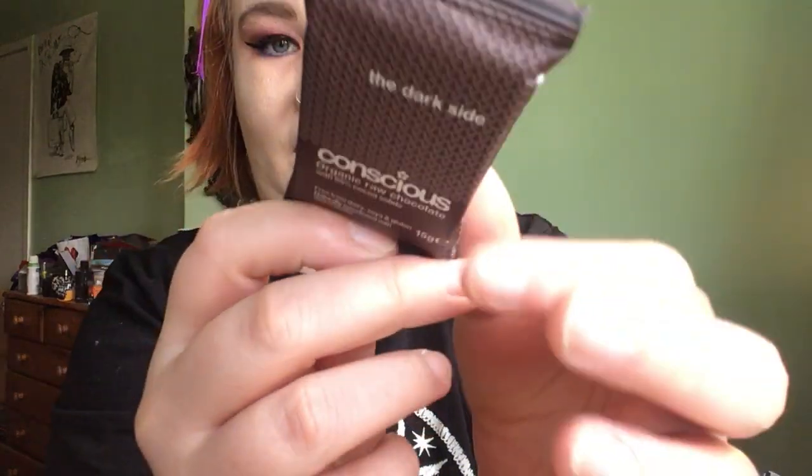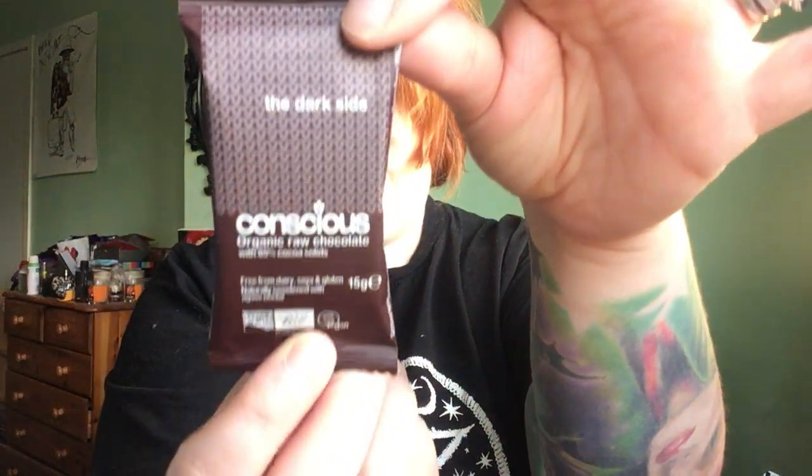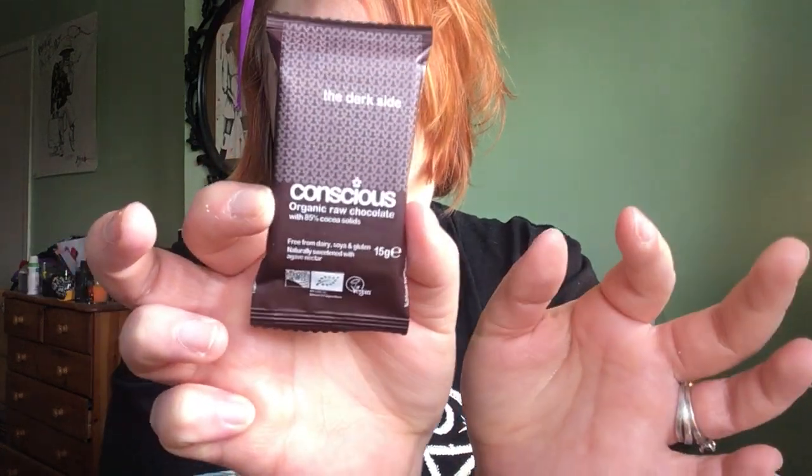Our chocolate sample this month is the Dark Side Conscious Organic Raw Chocolate. It's free from dairy, soya, and gluten, naturally sweetened with agave nectar, and certified vegan by Organic Farmers and Growers. I'm assuming it's just a dark chocolate bar, which is great for those with dietary requirements.